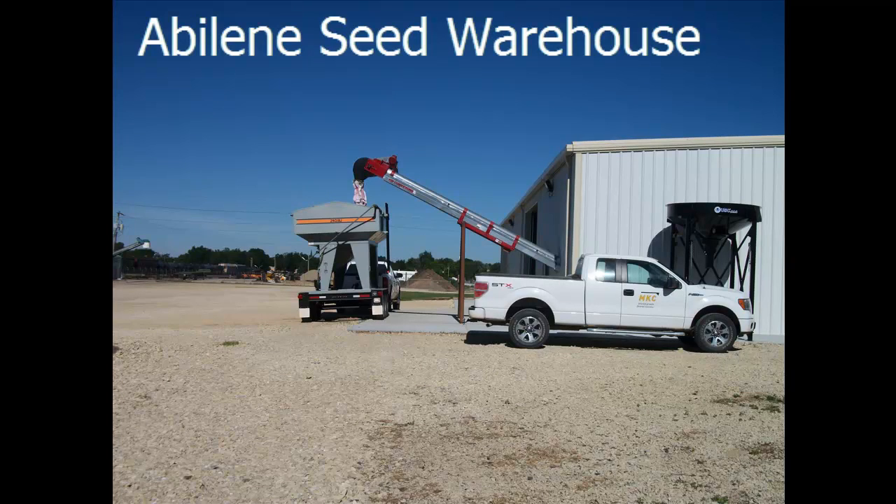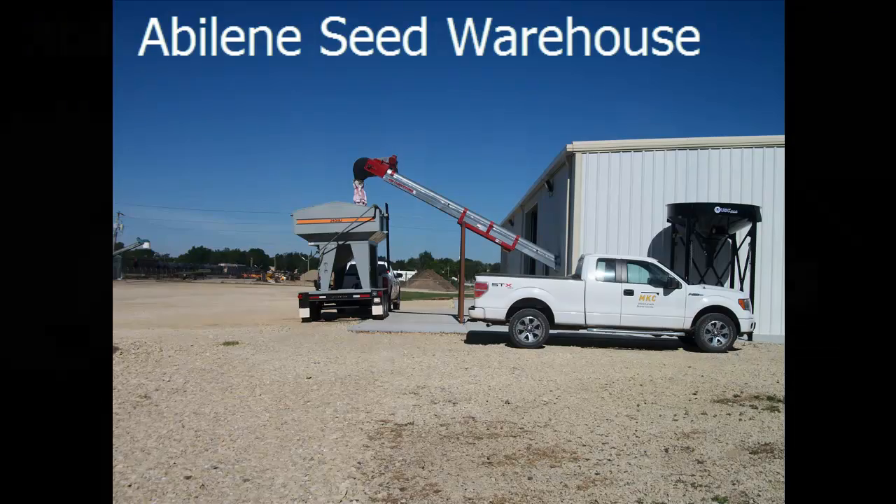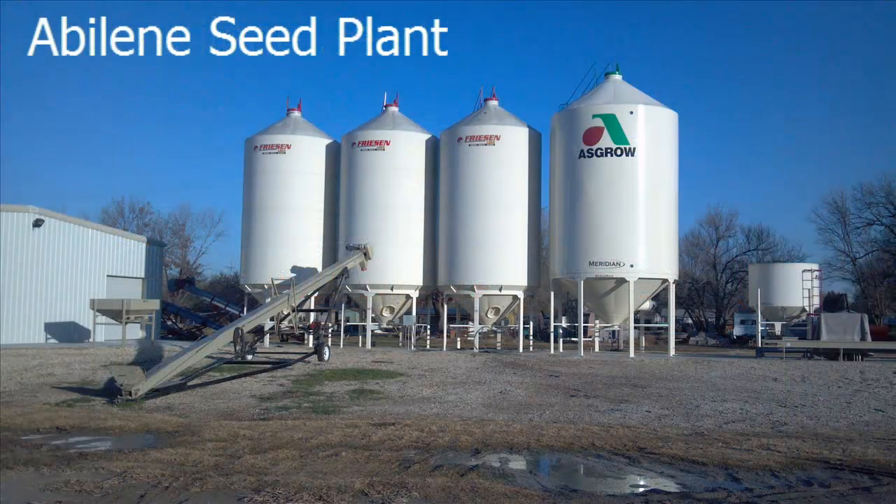Construction of a 6,000 square foot warehouse was completed in the spring of 2012 in Abilene. This facility houses bulk and bagged seed along with seed treatment equipment. Bulk seed storage space was increased this past spring with the addition of a 4,000 unit seed bin, bringing total storage capacity to 13,000 units.